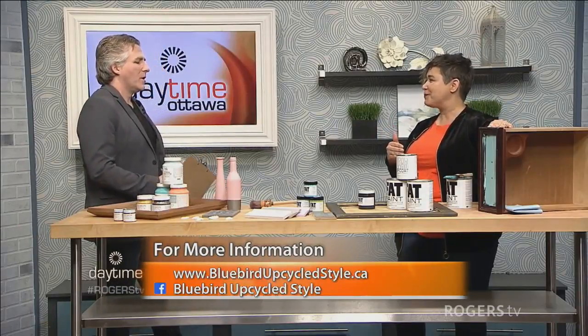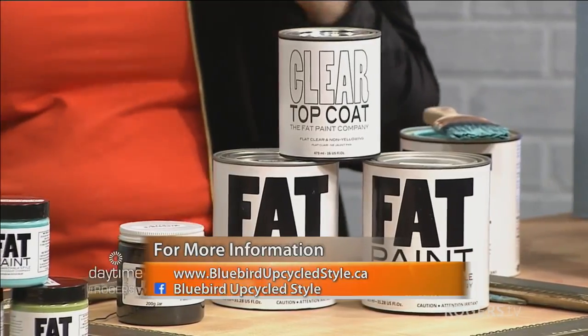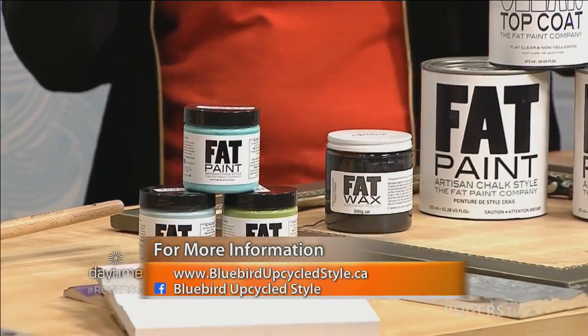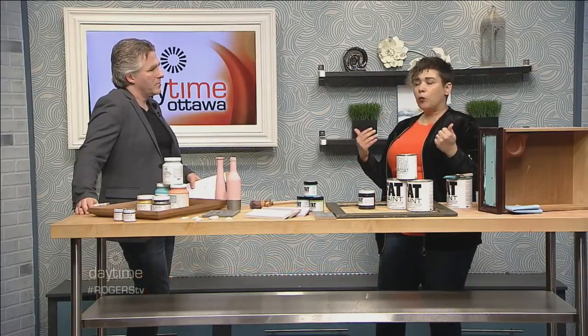I offer a whole lot of different workshops. One of the really important things for us at Bluebird is building a creative community. A lot of people come in afraid of ruining a piece of furniture by painting it, but there's really no risk — use a good product like fat paint or fusion mineral paint and you can get amazing pieces. We offer workshops on popular furniture refinishing techniques, DIY sessions where you can come out and have fun, and networking opportunities for furniture refinishers to build that creative community.